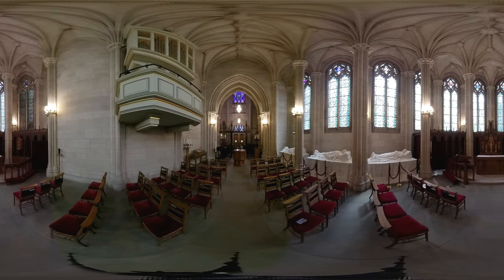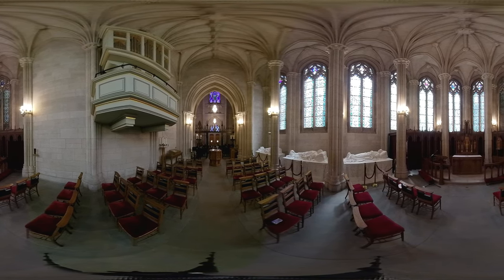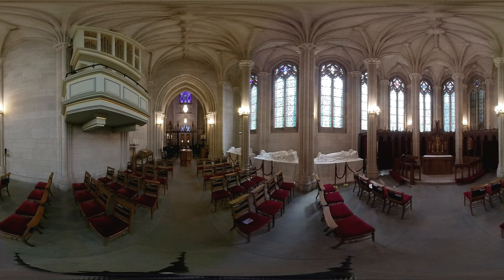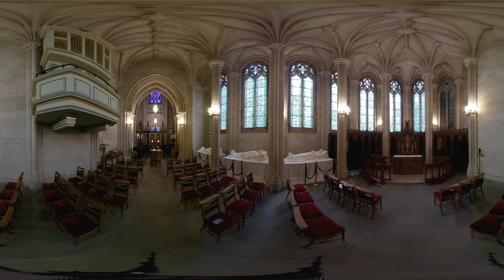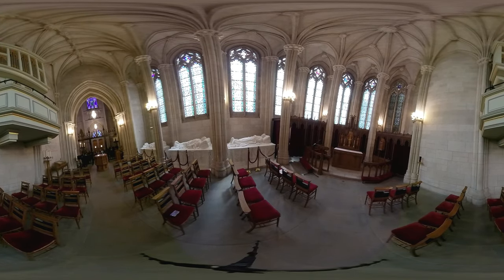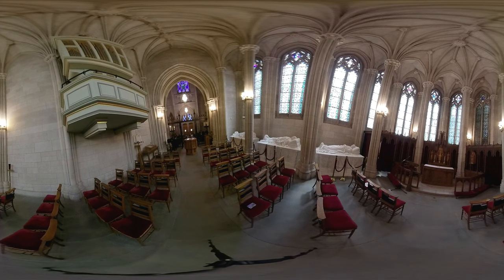Tucked away in the left transept is the Memorial Chapel. This quaint and quiet space was added to the original design of the chapel with funding from the Duke Memorial Association, founded in 1928. It hosts the final resting place of the three original Duke benefactors: Washington Duke, who paid to move Trinity College from Trinity, North Carolina to Durham; James B. Duke, son of Washington Duke, who donated the money to transform Trinity College into a university named after his father; and his brother Benjamin Duke, who lived locally and helped convince James to donate the money.